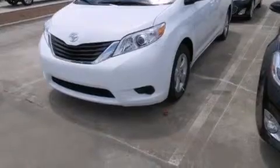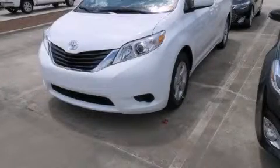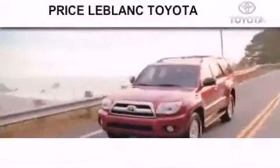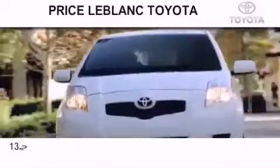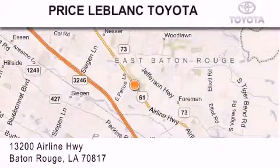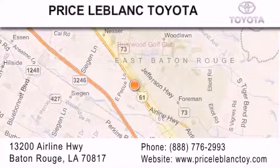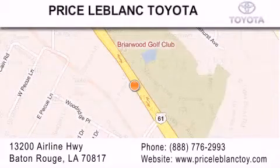Contact us today to schedule your opportunity to see this automobile in person. Thank you for shopping at Price LeBlanc Toyota Scion, conveniently located at 13200 Airline Highway in Baton Rouge. Please contact our Internet Department at 888-776-2993 for special Internet-only pricing. Come by and see us today, darling!